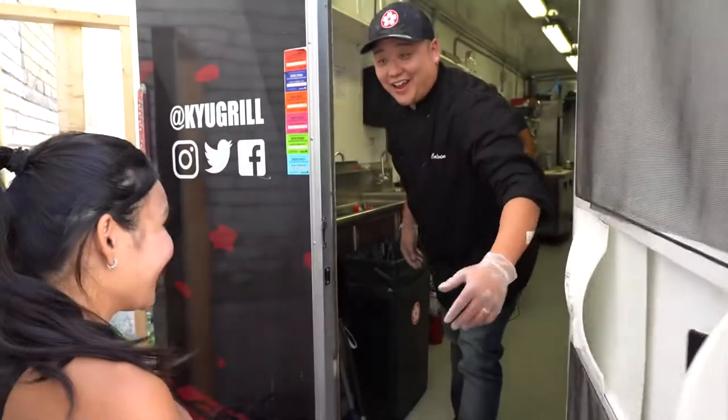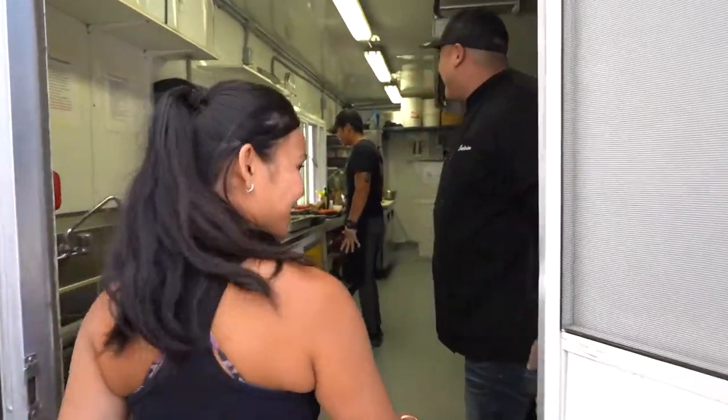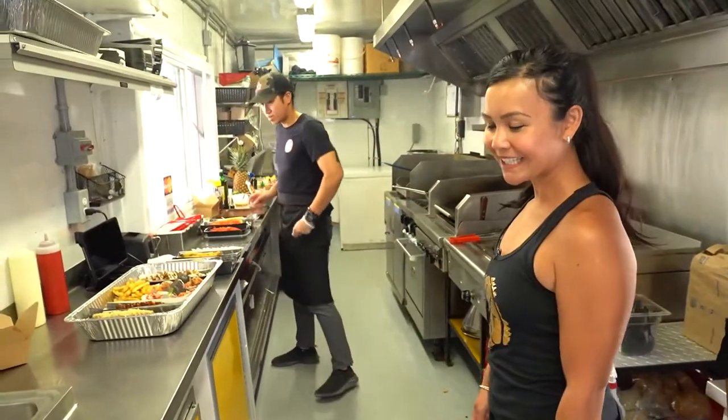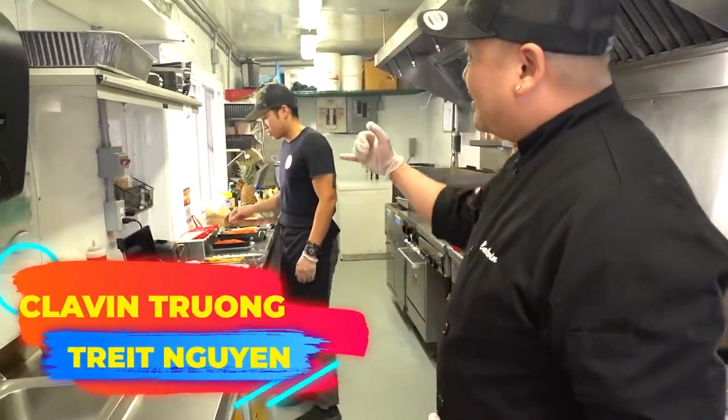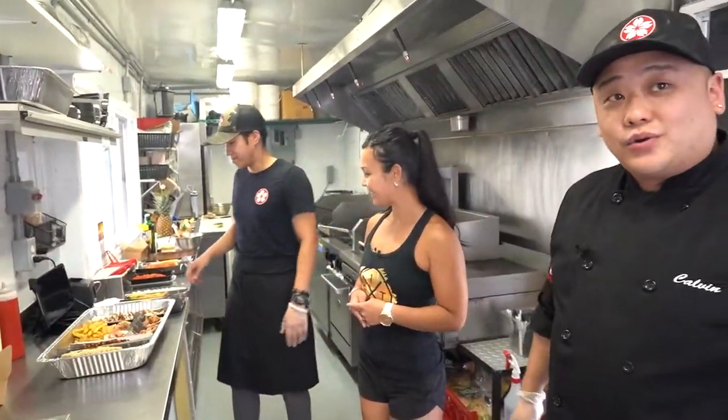Hello. Hi Calvin. Welcome to Q Grill. Thanks for having us. Wow, this is a nice truck. Oh, thank you very much. So what are we making today, Calvin? So today we got Tree here and myself, Calvin. We're owning this Q Grill here.